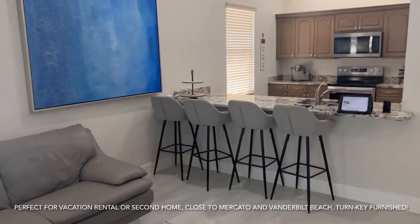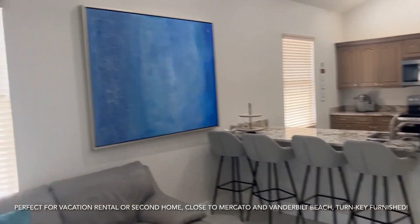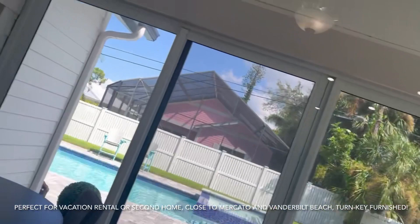You've got the bar in here so you can sit in the kitchen and go back to dining.